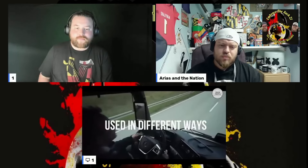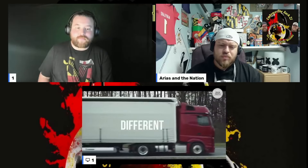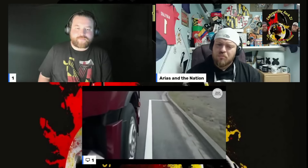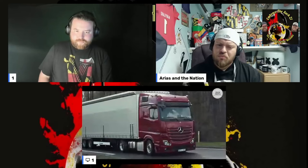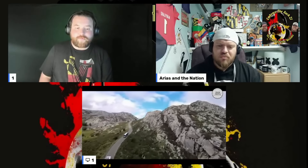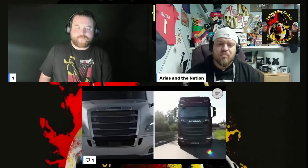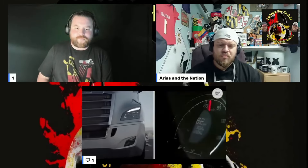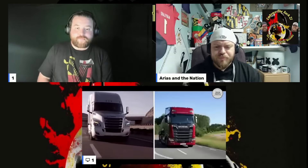The reason there's such a big difference between trucks in Europe compared to America is that they are used in different ways. There are different rules regarding speed, driving time, length, weight, and more, and there is a big difference in roads and infrastructure. So one is not necessarily better than the other — they are adapted to the needs of truck owners, drivers, and government requirements.